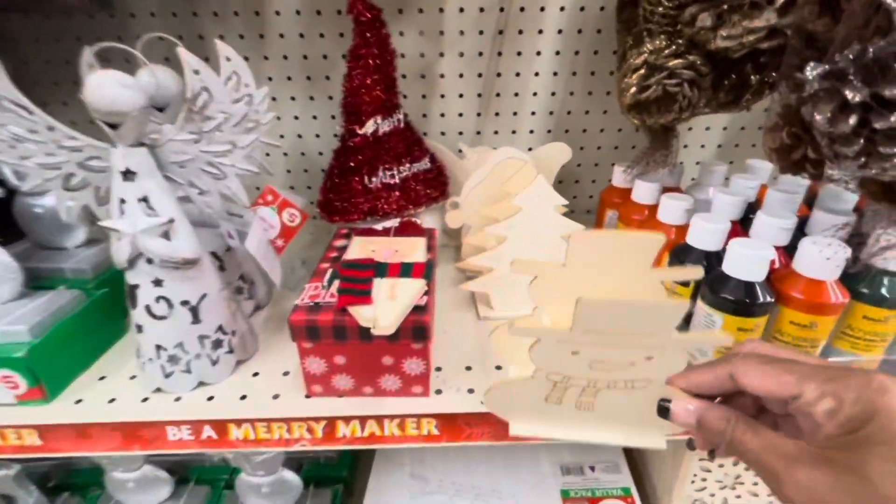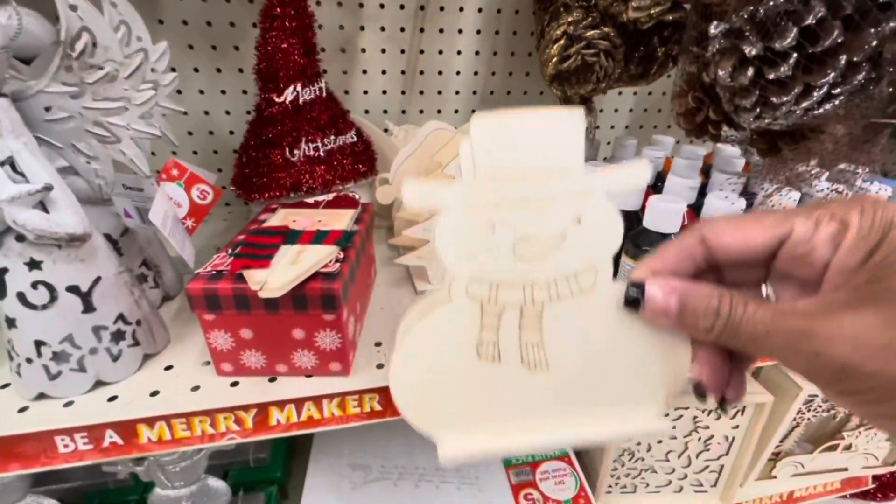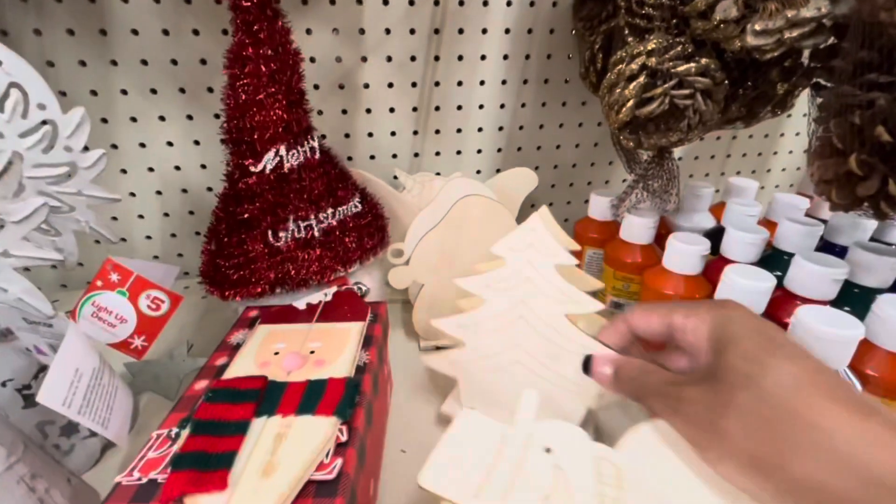They have a snowman that's actually just a DIY decor piece — the snowman and I see the Christmas tree.